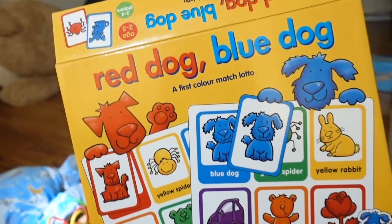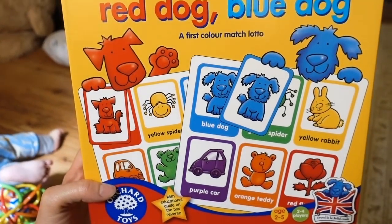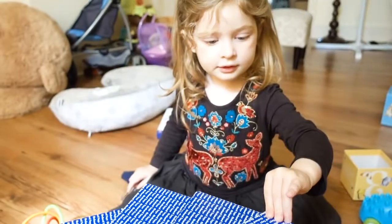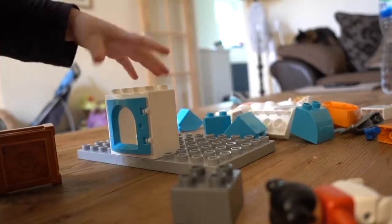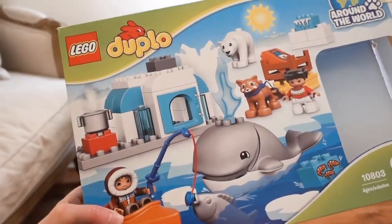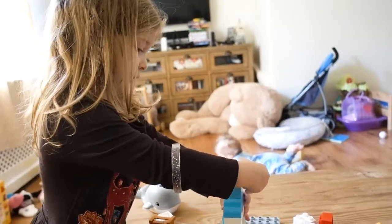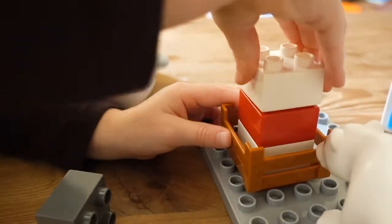Another thing we love is playing games. This game is called Red Dog Blue Dog and it's by Orchard Toys — we find all of their games amazing and I always buy them as gifts. They do a variety of ages; this particular one is aged two to five. Lego Duplo is also fantastic for all ages. We have a few different sets and Tamina loves all of them, as does Wolfie. This one is Lego Duplo Around the World — it's an arctic one, which we love because we love polar bears. We find it great for creativity and quiet time.